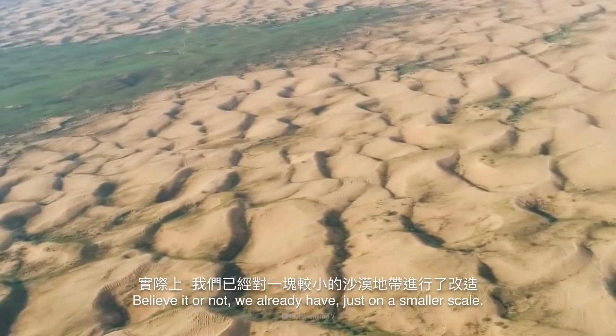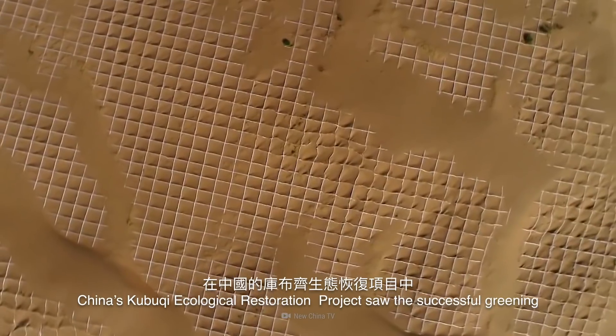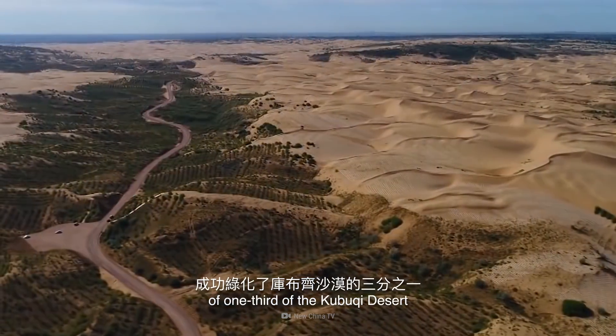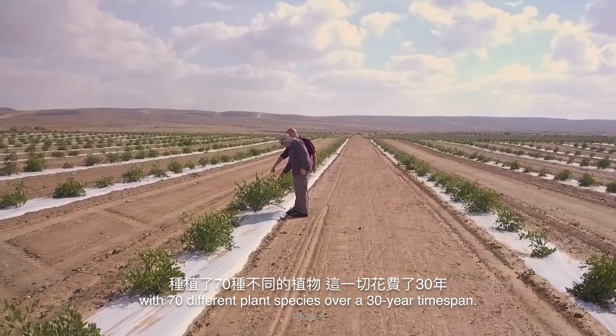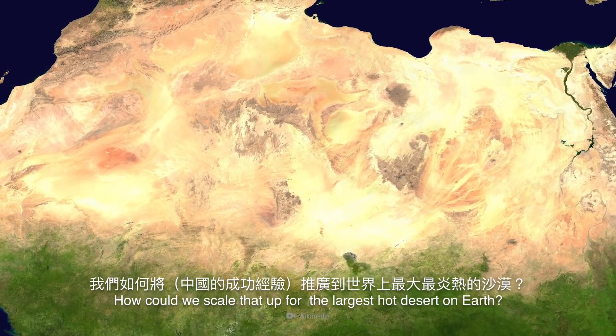Believe it or not, we already have — just on a smaller scale. China's Kobuchi Ecological Restoration Project saw the successful greening of one-third of the Kobuchi Desert, with 70 different plant species over a 30-year time span. How could we scale that up for the largest hot desert on Earth?